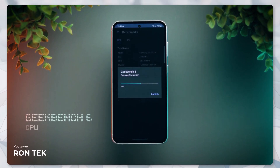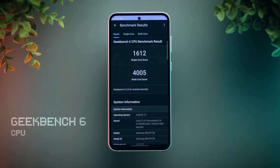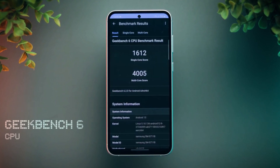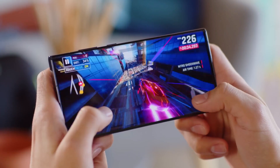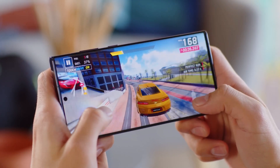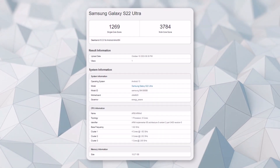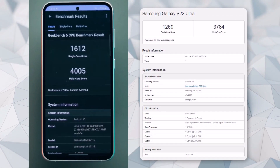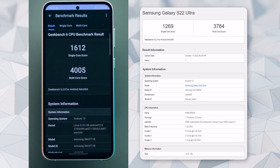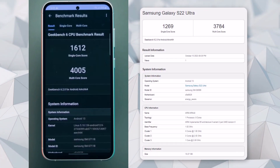On Geekbench 6.2, the Galaxy S23 FE achieves a single-core score of 1612 and a multi-core score of 4005. In comparison, when looking at Geekbench's database, the Galaxy S22 Ultra — which also has the Exynos 2200 chip — scored 1269 in single-core and 3784 in multi-core tests. This means there's roughly a 15% increase in performance for both single-core and multi-core when comparing the two versions of the Exynos 2200.